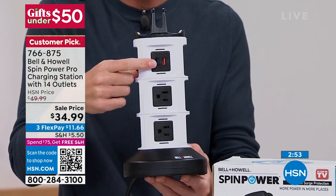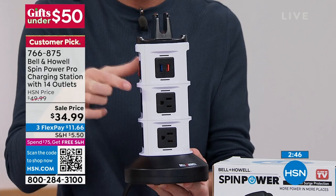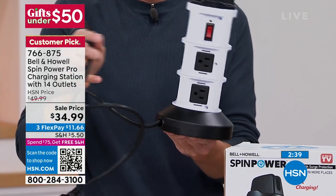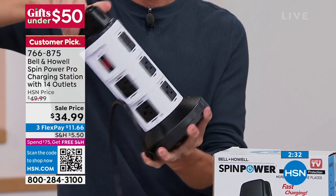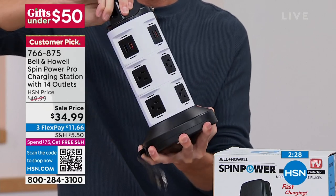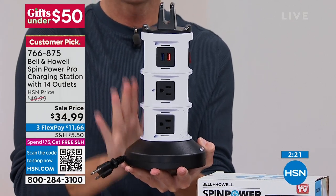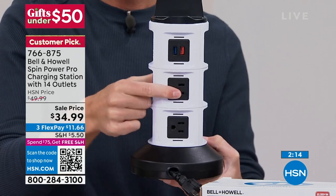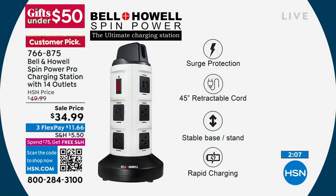These USB ports are rapid charging 2.1 amp. These three-prong outlets are grounded and surge protected. Same with the USB ports — overload protection. You never have to worry about leaving things plugged in overnight. You've got that swivel design. This cord is almost four feet long. If I want to bring some of that cord back in, I hold the base and spin the top — look how that cord goes right back into the base. I can have it as short or as long as I want. In the bathroom, I plug my hairdryer, flat iron, Philips Sonicare, electric razor, cell phone, and tablet in here. That's how many things you can plug in, all at the same time.